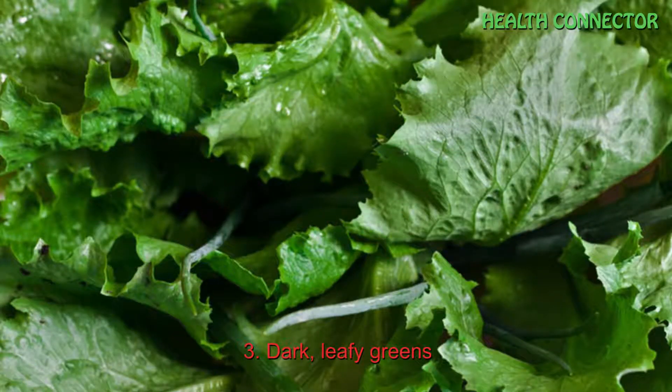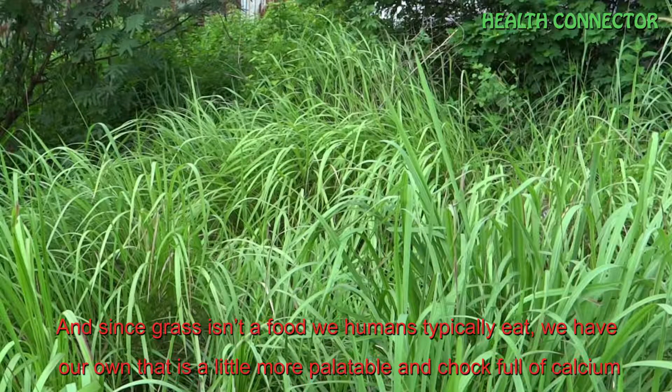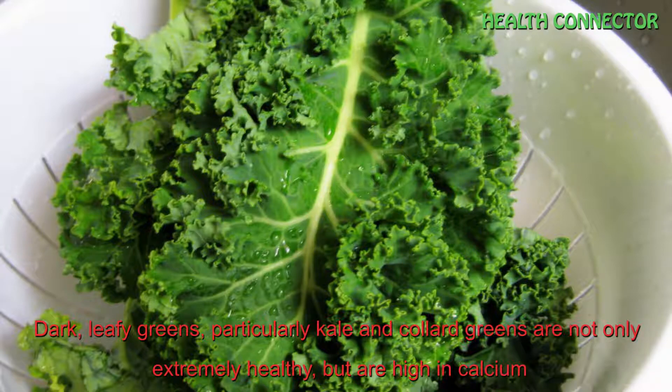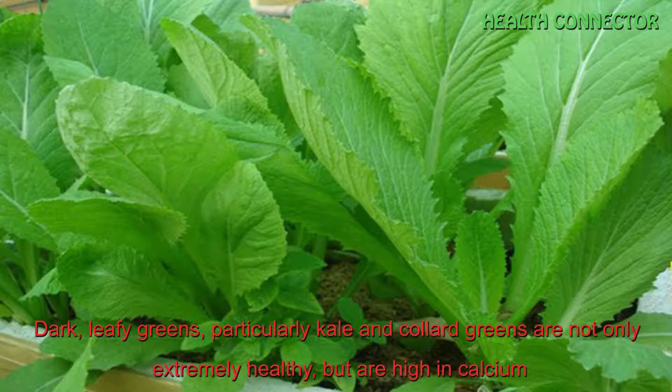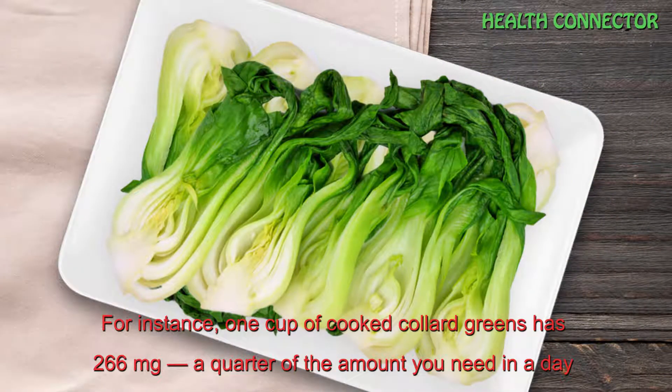Number 3: Dark leafy greens. If you're wondering where those cows get all their calcium, look no further than the heaps of green plants they feed on all day. We have our own options that are a little more palatable and chock full of calcium. Dark leafy greens, particularly kale and collard greens, are not only extremely healthy but are high in calcium. For instance, one cup of cooked collard greens has 266 mg — a quarter of the amount you need in a day.